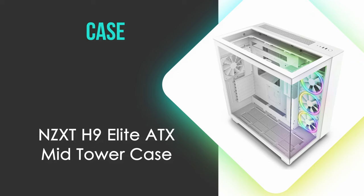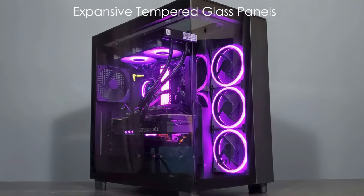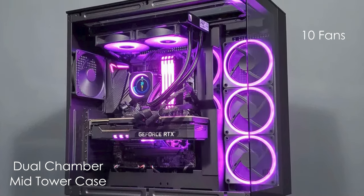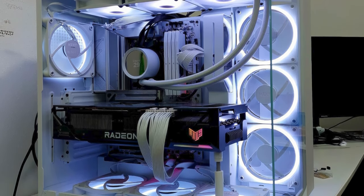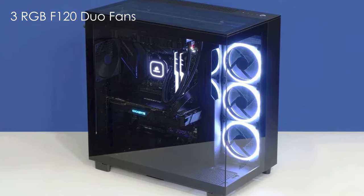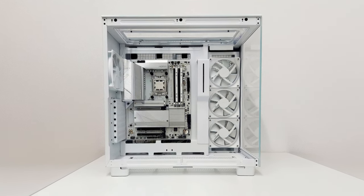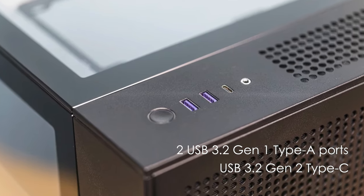We now need a place for all these components, so for the case, we've gone with the NZXT H9 Elite ATX mid-tower case. It is a stunning showcase for high-end PC builds with its expansive tempered glass panels. This dual-chamber mid-tower case offers exceptional cooling potential, supporting up to 10 fans and three 360mm radiators. Its spacious interior easily accommodates ATX motherboards and large GPUs up to 435mm long. The case comes equipped with four pre-installed fans, including three RGB F120 Duo fans, controlled by an included RGB and fan controller. Cable management is made easy with the dual-chamber design and ample routing options. The front I/O includes USB 3.2 Gen 2 Type-C and two USB 3.2 Gen 1 Type-A ports.